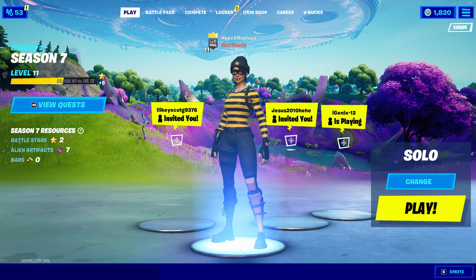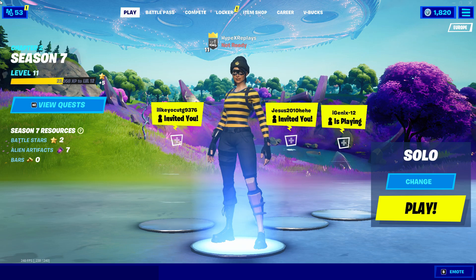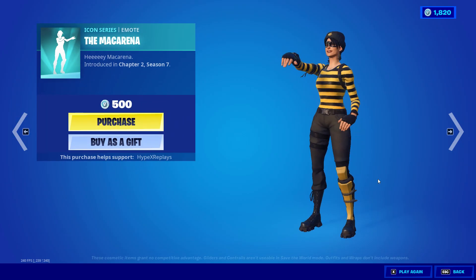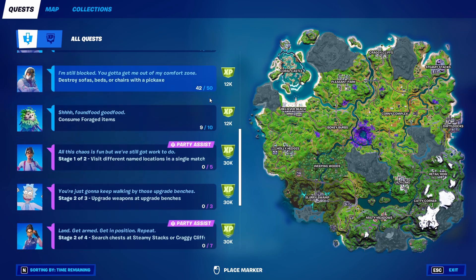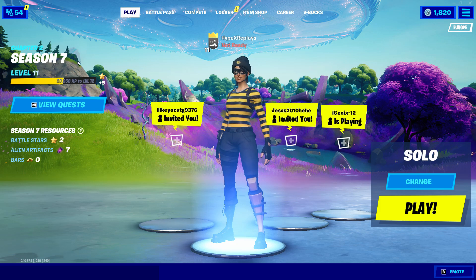We do actually have some leaks about new skins coming into this 17.10 update. Unfortunately we don't know exactly what these skins are, but they will be releasing either in this update or a week after. There are also new challenges coming in right now, so make sure you complete these before they end, as you won't want to miss the XP boost.